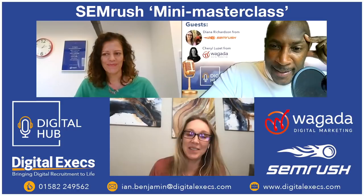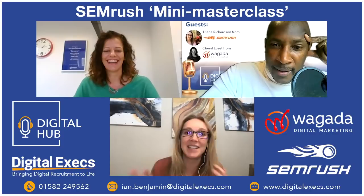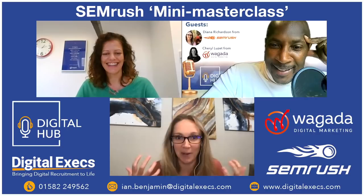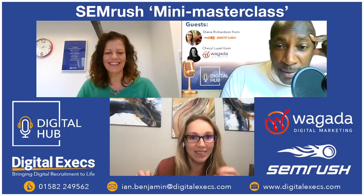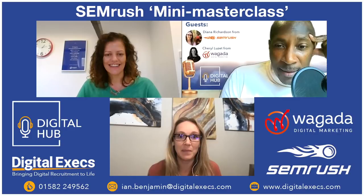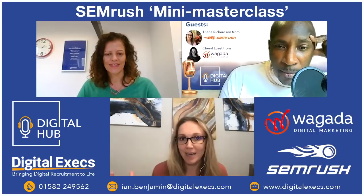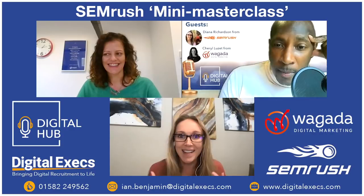Diana explains that, like them, she's been a digital marketer for a long time and used the SEMrush tool suite throughout her career. She was starstruck just interviewing for the job. She's been there about six months and is still amazed. The culture is fascinating — as an international company, remote collaboration and brainstorming were already ingrained even before COVID.